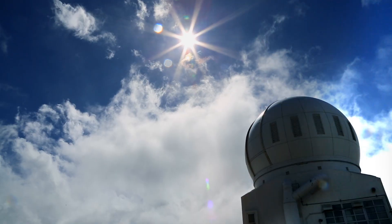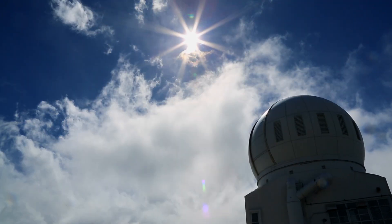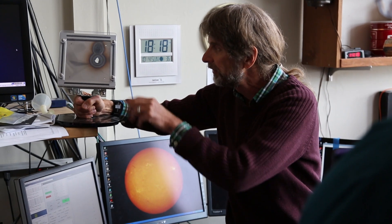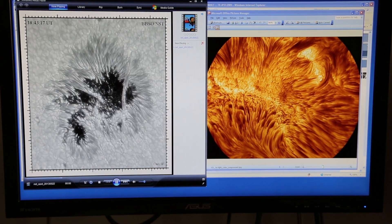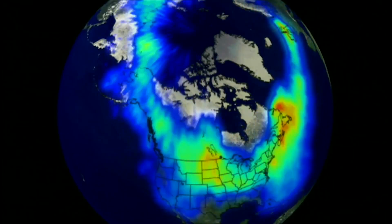Of course, the Sun is very important to our daily lives, but understanding how the Sun really works is more our focus here. Understanding how the magnetic fields are generated inside the Sun and how that interacts with the surface of the Sun and on into space weather and out to the Earth is somewhat our goal.